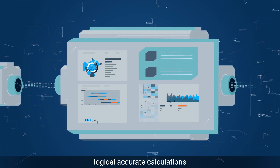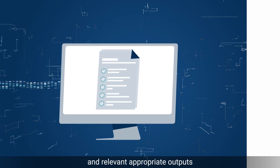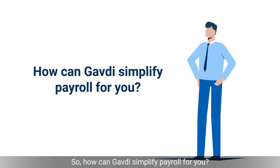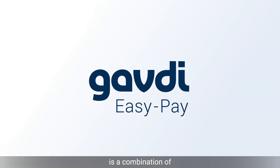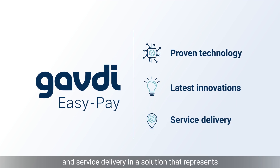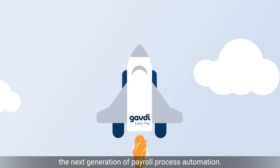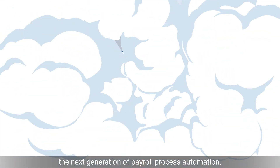Logical, accurate calculations and relevant, appropriate outputs. So how can Gavdi simplify payroll for you? Gavdi EasyPay is a combination of proven technology, latest innovations, and service delivery in a solution that represents the next generation of payroll process automation.